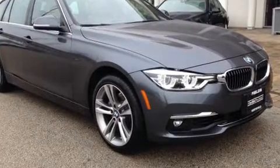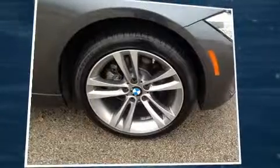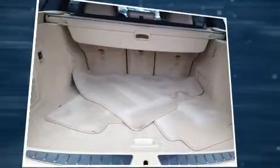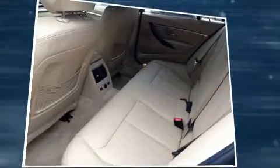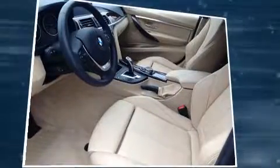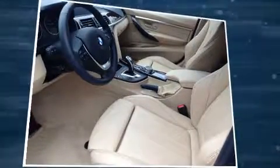BMW ensures the safety and security of its passengers with equipment such as head curtain airbags, anti-whiplash front head restraints, a security system, and four-wheel disc brakes with ABS.